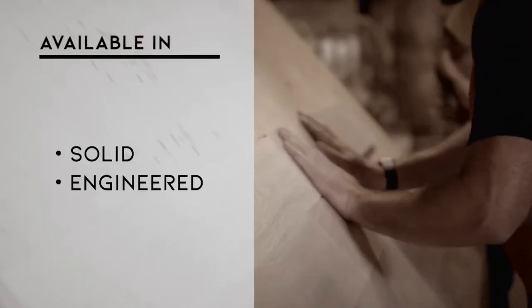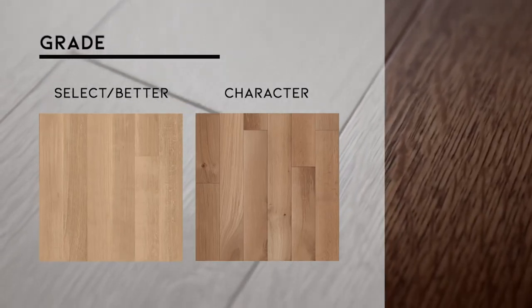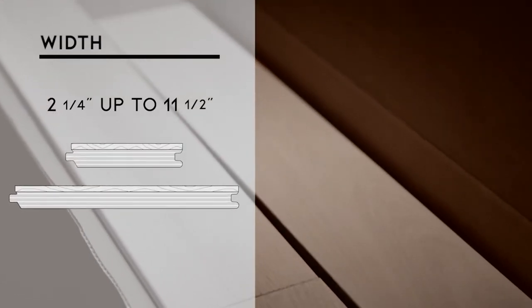Our pre-finished collection is available in both solid or engineered flooring, with grades of Select and Better and Character. Patterns in Rift and Quartered are plain sawn, with widths of 2¼ up to 11½ inches wide.